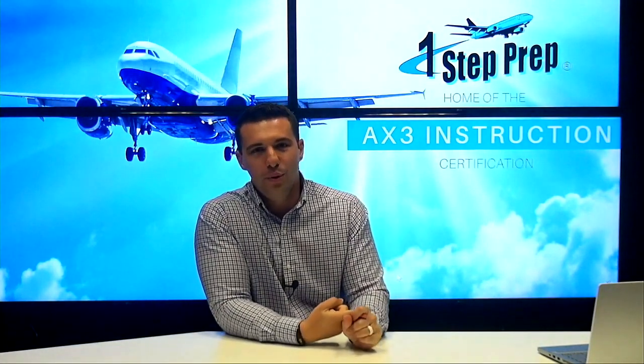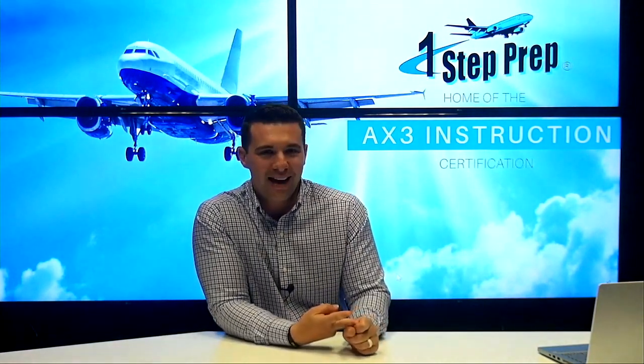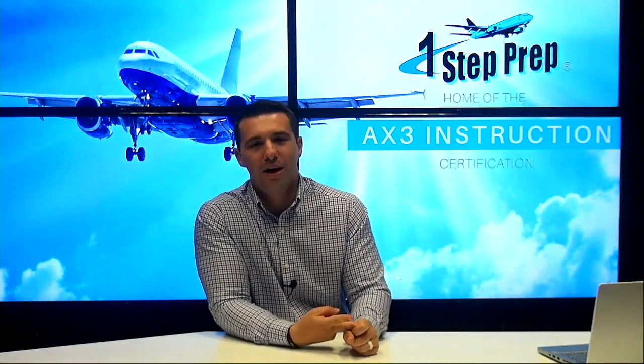Hey, I hope this message finds you well. A couple things I'd like to share with you here. Number one, as always, if you want to do some online video training with us, you already know the website — it's onestepprep.com. In addition to that, ax3certification.com/enroll.